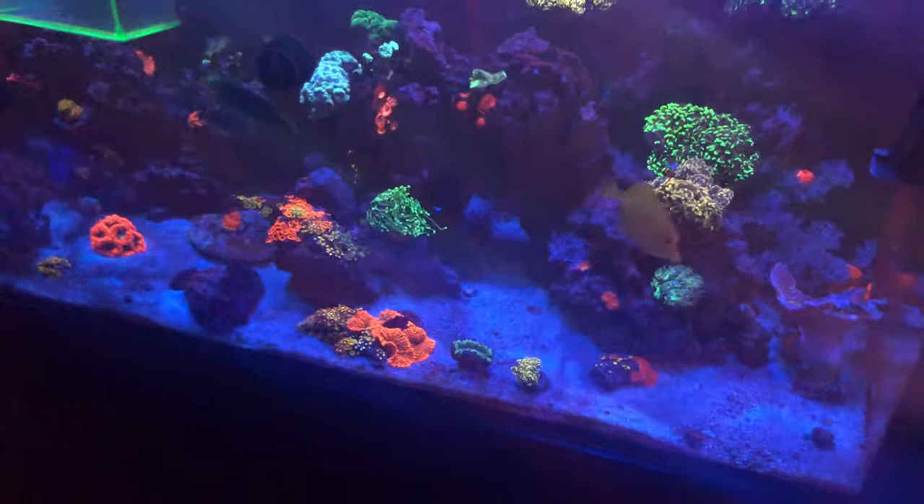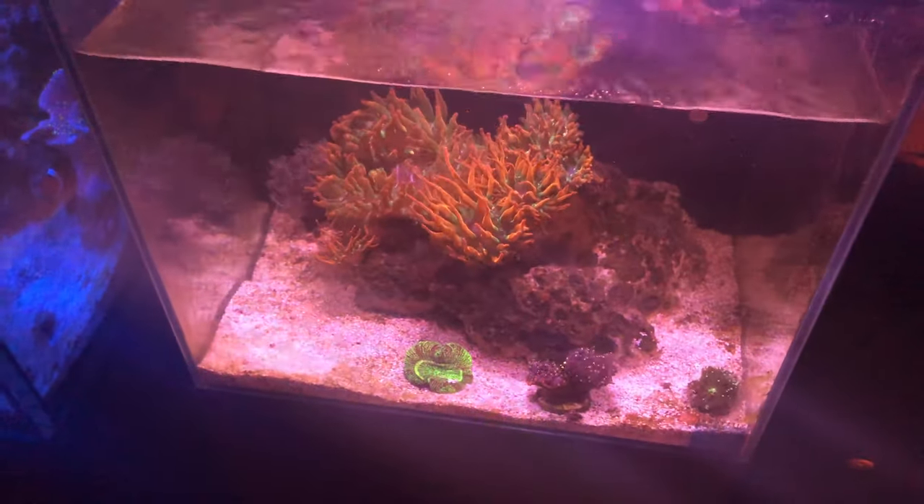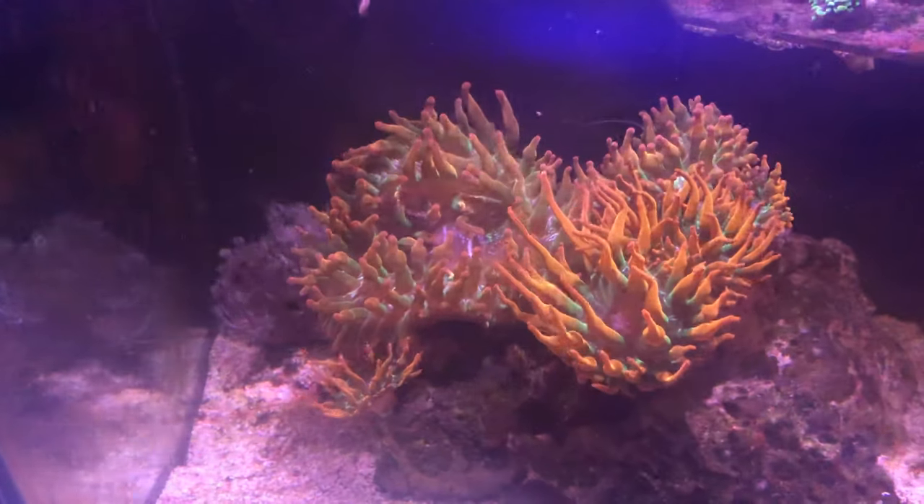So again, before and after — before, after — and this is just with my phone. And here's the anemone tank: before, after — look at the colors on those bubble tips.